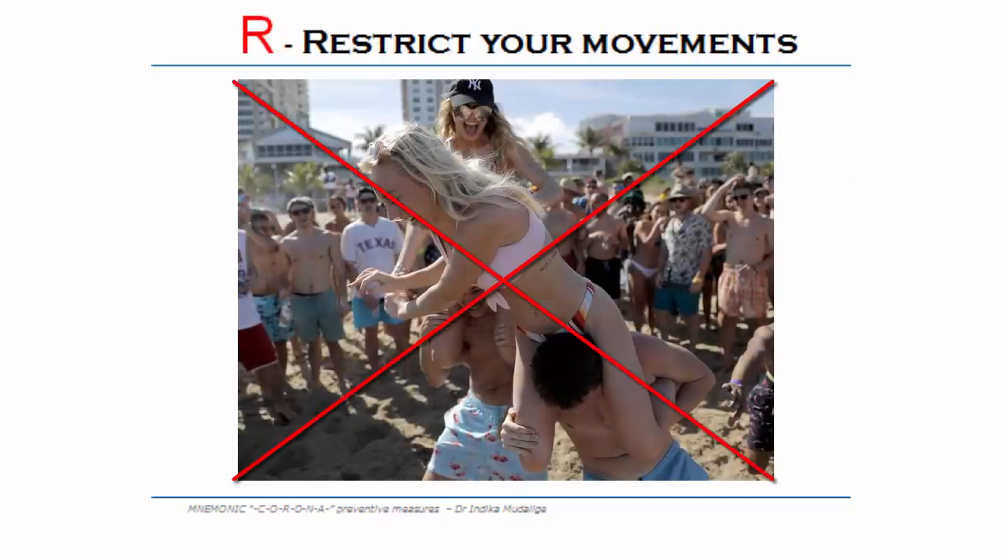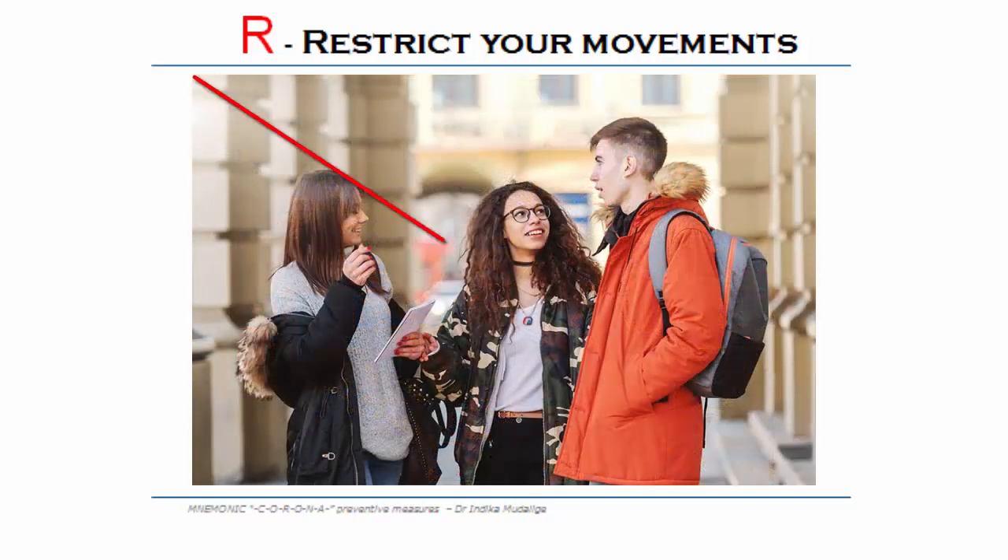R — restrict your movements. Restrict your movements as much as possible. Restrict interaction with outsiders as much as possible.